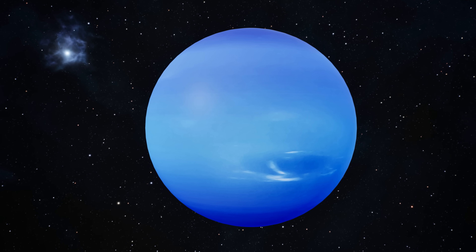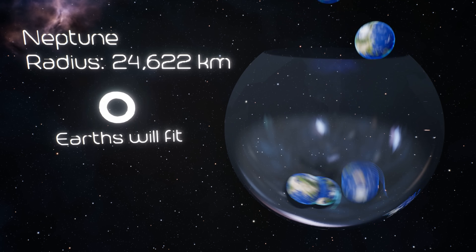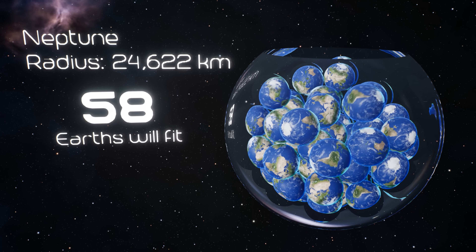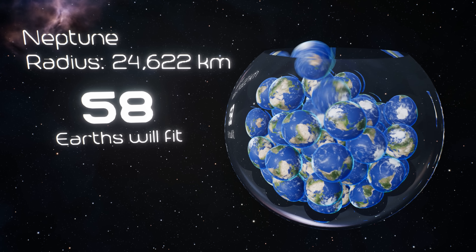Neptune has the fastest winds in the solar system — 1,300 miles per hour. That's twice the speed of sound. Getting caught in a Neptune storm would literally tear you apart. Neptune could hold about 58 Earths.